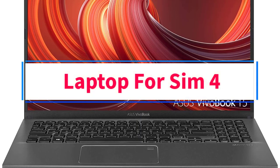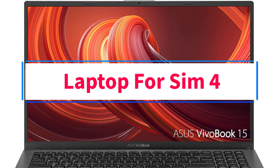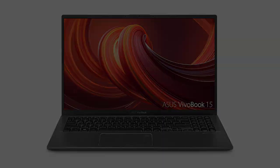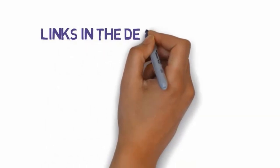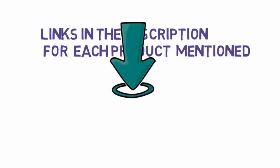Are you looking for the best laptop for Sims 4? In this video, we will look at some of the 10 best laptops on the market. Before we get started, we have included links in the description, so make sure you check those out to see which one is in your budget range.